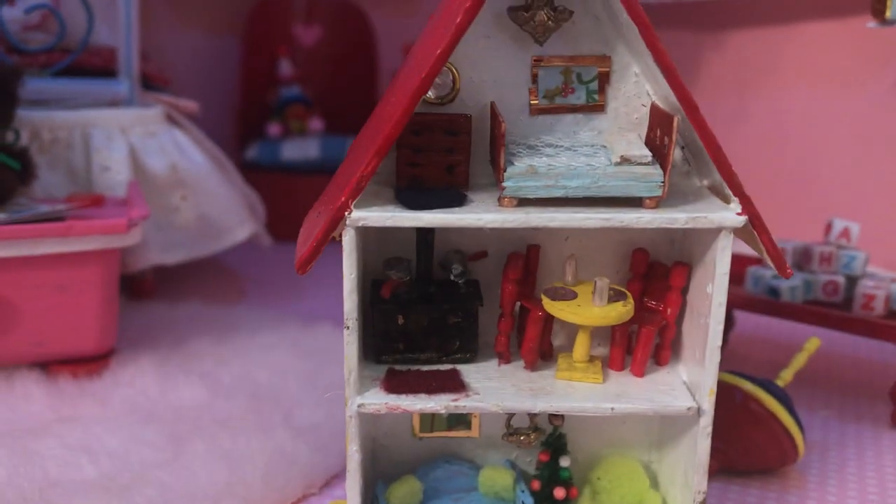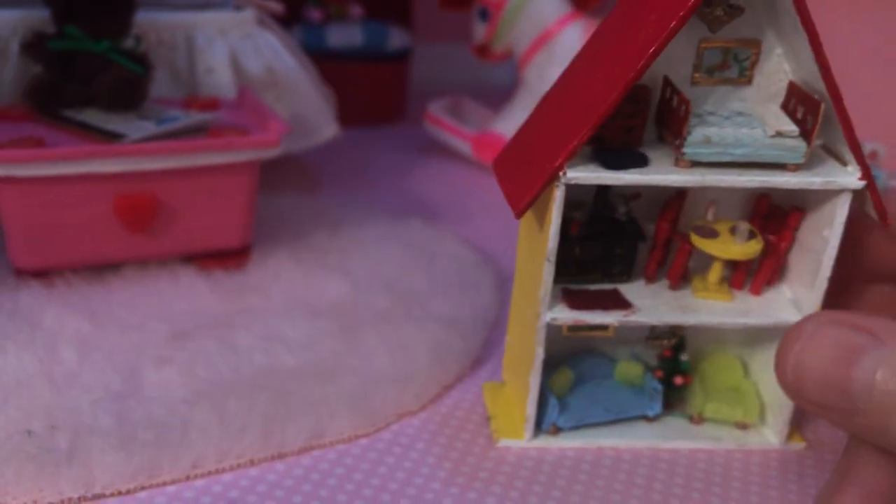I actually made a dollhouse for the dollhouse. I'll bring that out so you can see it in more detail — it has a living room, a kitchen, and a bedroom. The stove has actual pots on the stove. The table has little plates and glasses. The plates are actually sequins.